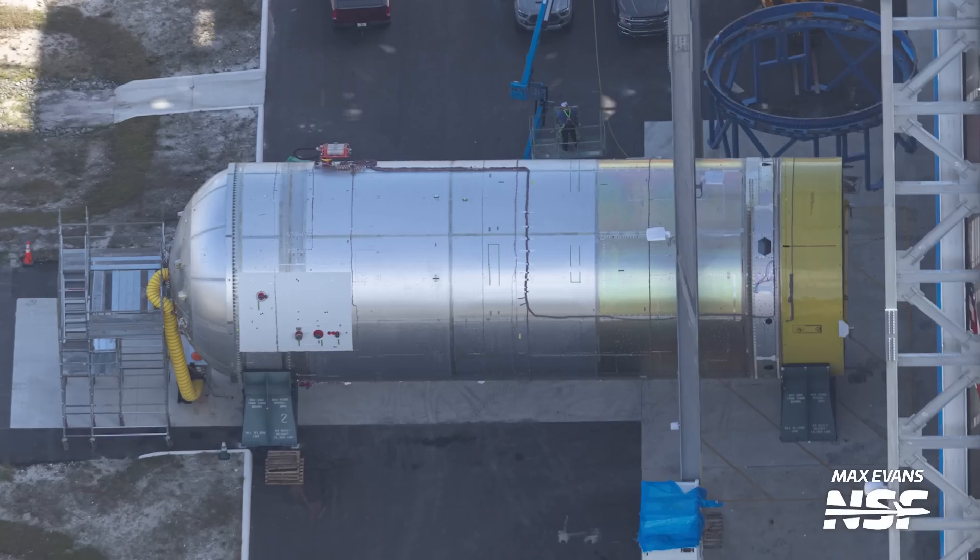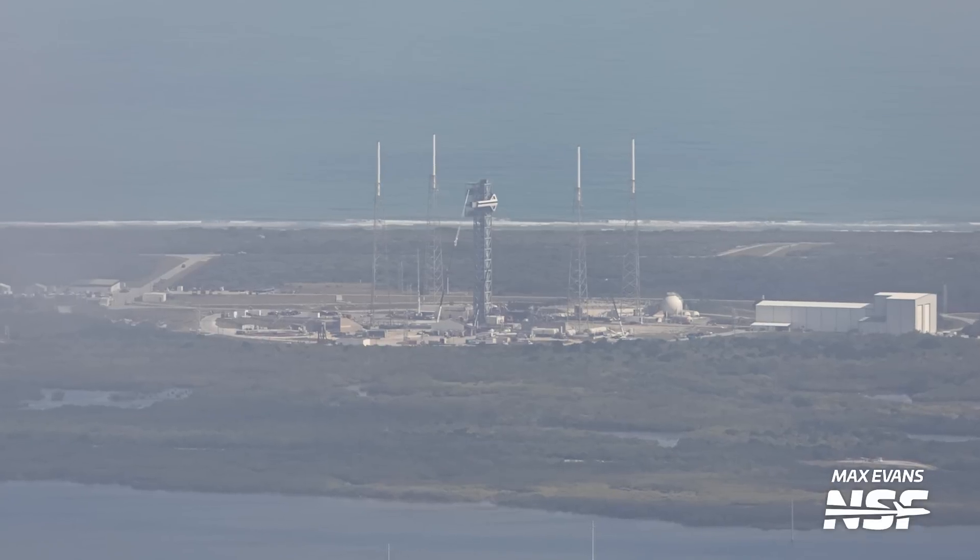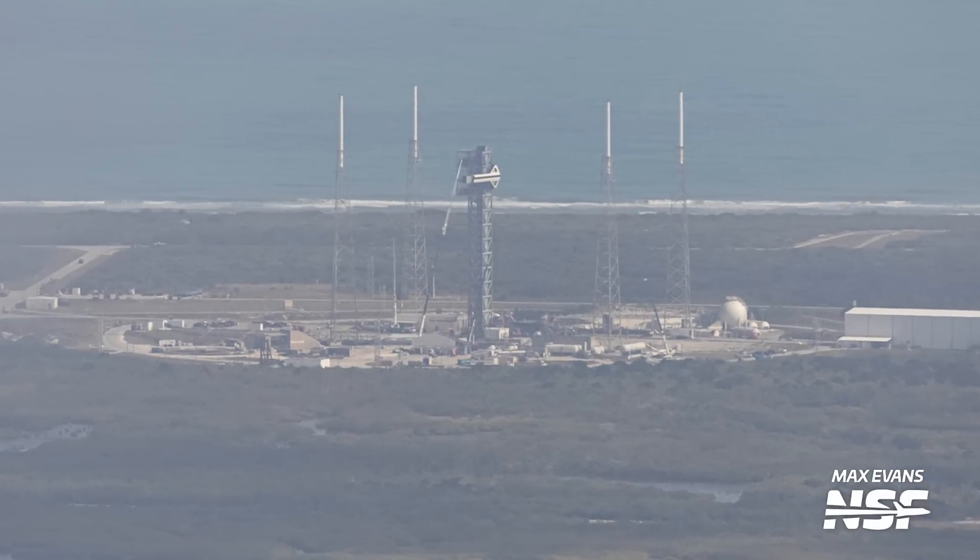In this month's flyover, we've spotted actual flight hardware at Blue Origin, the final Delta on the pad, and the critical upgrades to the busiest launch pad in the world.